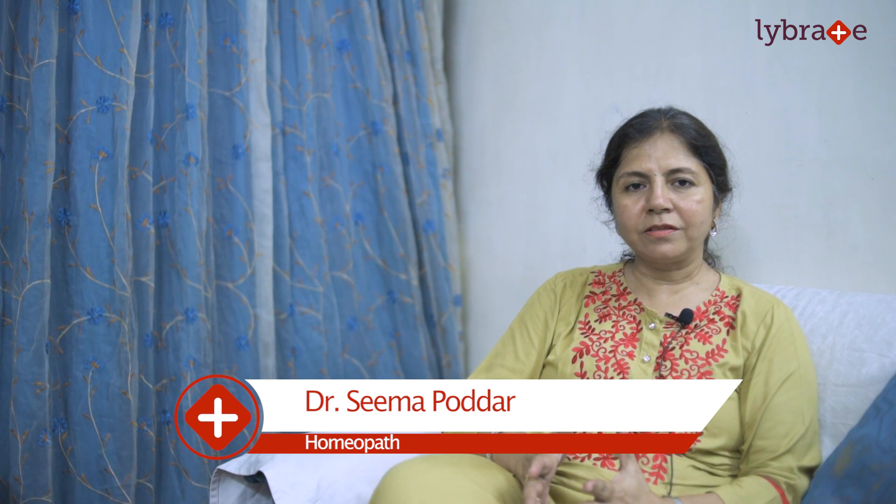I hope this video helps you understand what allergy is and its effect on the body, and how homeopathy helps in treating allergies. It is the best and safest treatment available. Do go for homeopathic treatment. If you have any queries or need more information, please feel free to contact me on Lybrate. Thank you.